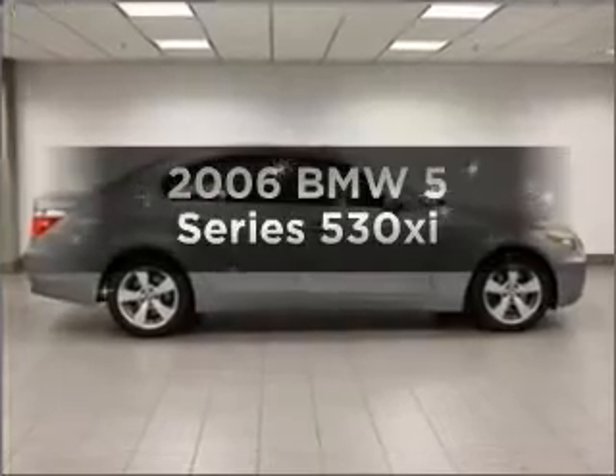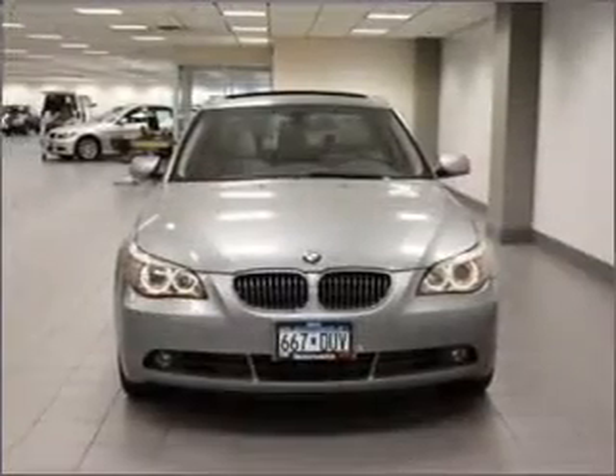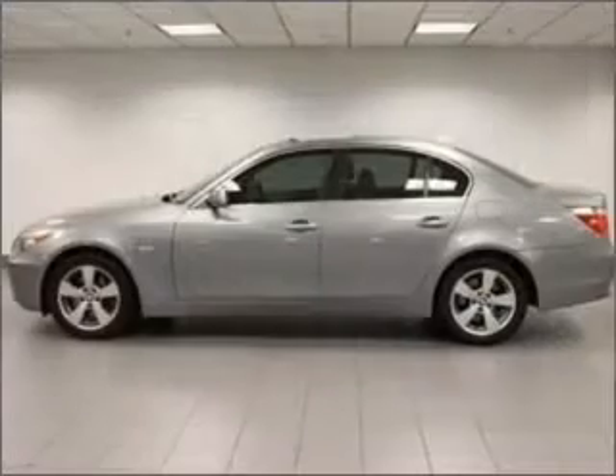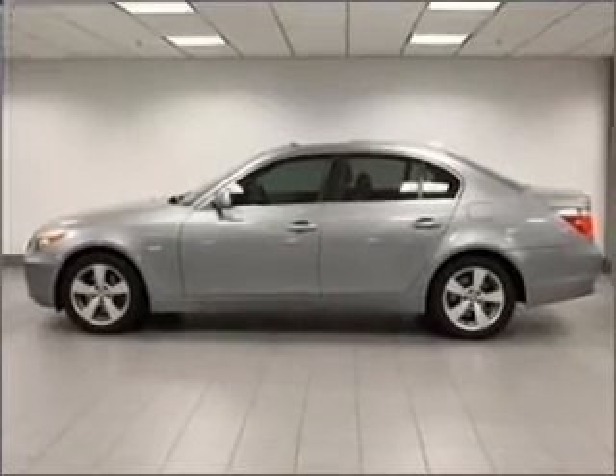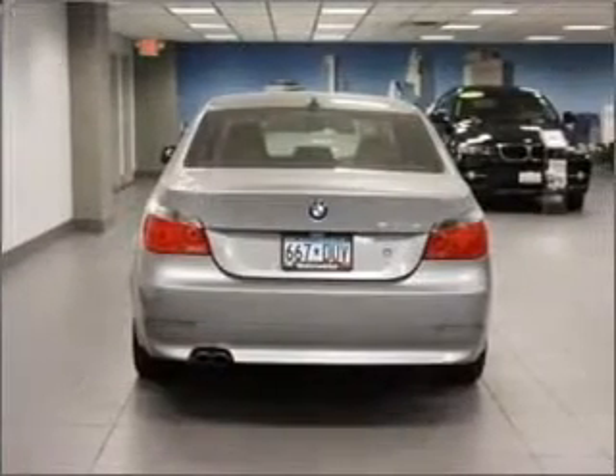Check out this 2006 BMW 5 Series. Travel the roads in style and comfort in this great vehicle. With a solid 6-cylinder engine connected to a smooth-shifting 6-speed automatic transmission, premium wheels lend a distinctive appearance.